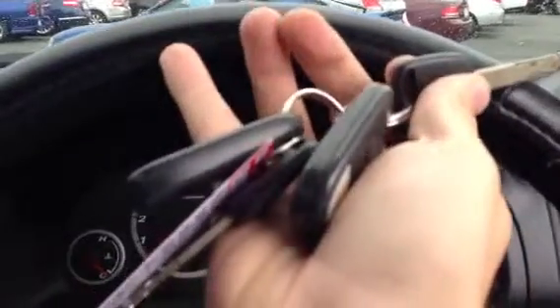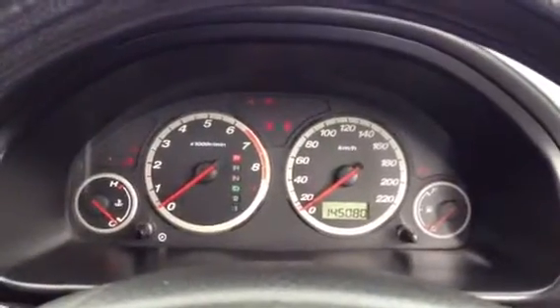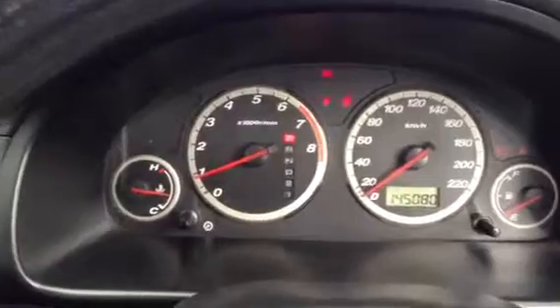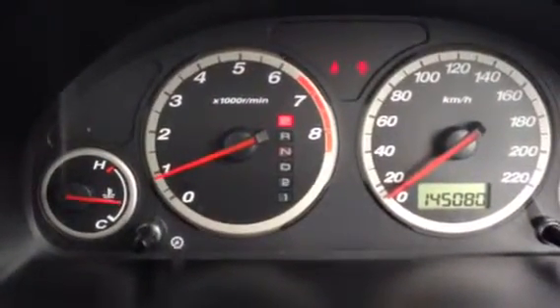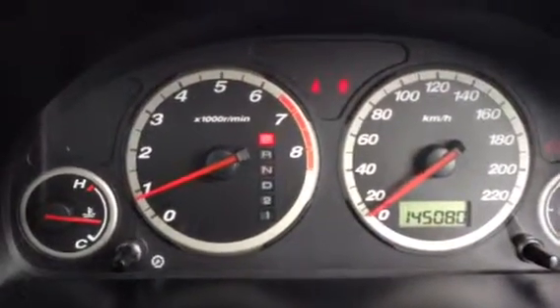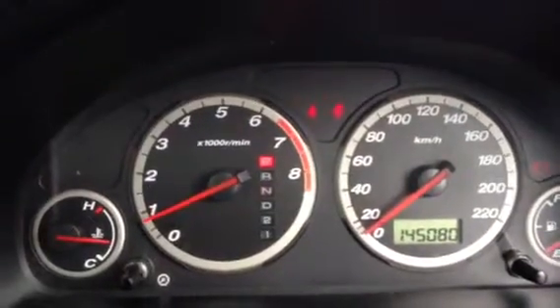I'll just jump in the car and start it up for you. The car's done 145,080 kilometres. You can see it's just running away there — no lights on, no warning lights, everything's as it should be. That's all going nicely.